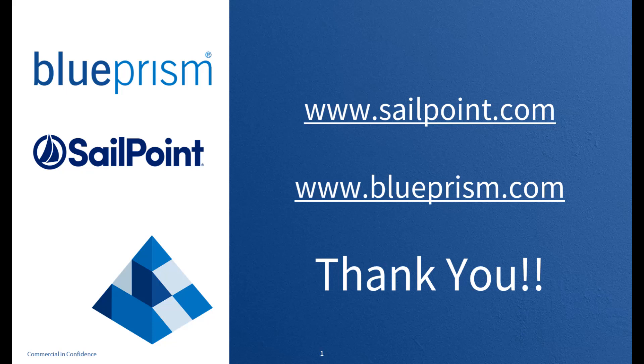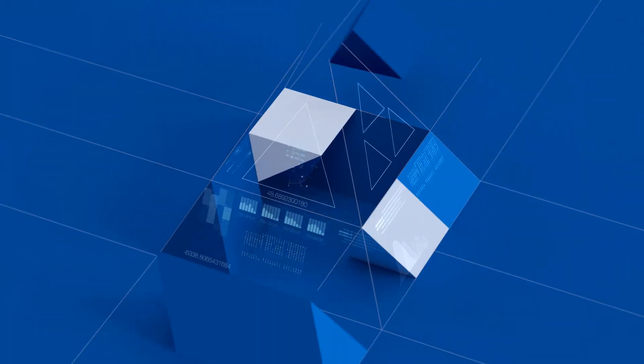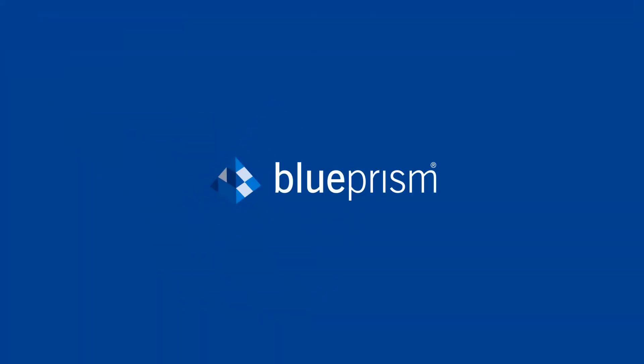Enterprises will also gain the ability to connect SailPoint to literally any application via digital workers. For more information, please visit BluePrism.com or SailPoint.com, or contact us to schedule an in-person demonstration.